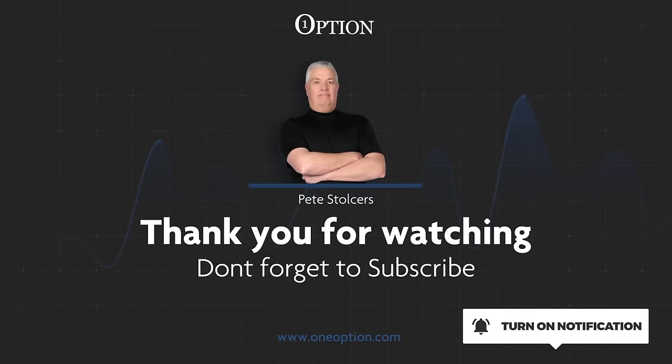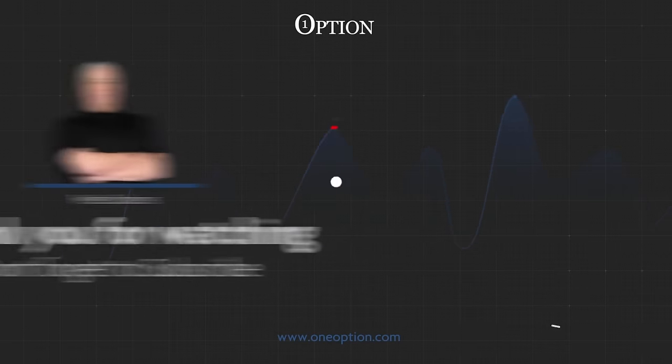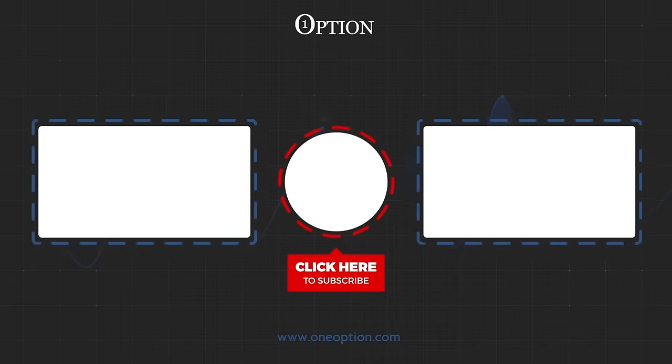If you like the content, please give it a thumbs up. I've loaded two other videos that I think you're really going to enjoy. Stay tuned, we'll see you soon.